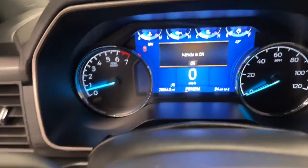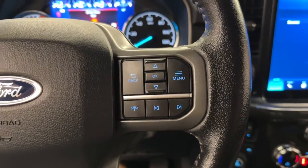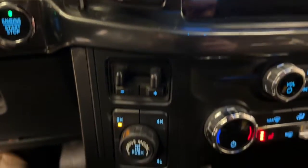Keyless entry, 4x4, backup camera, satellite radio, fog lamps, remote engine start, aluminum wheels, power driver seat, alarm, blind spot monitor.